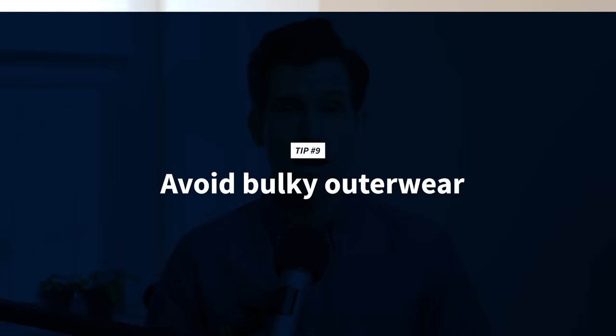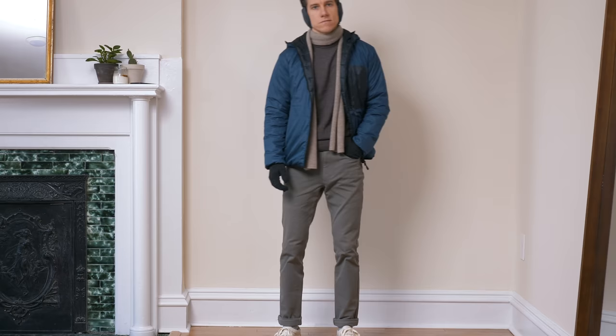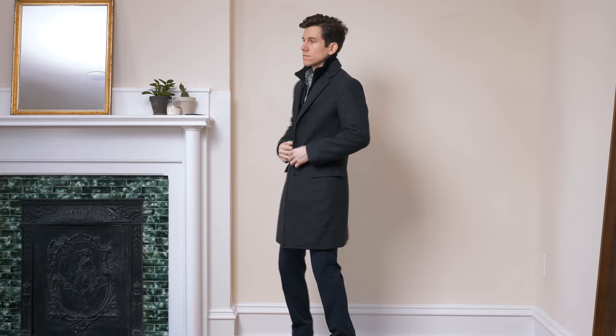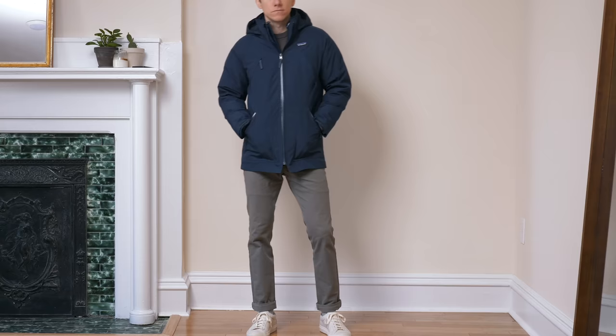Tip number nine is to avoid bulky outerwear. When it comes to freezing cold weather, you do have to prioritize function over form — sometimes an oversized bulky parka is the only thing that will keep you warm, and that's totally fine. But in general, bulky outerwear will make you look a little shorter and potentially smaller. That's why I prefer layering up with warm base layers like long underwear and thick wool socks, so I don't always need a huge coat. I also like thin down jackets as opposed to really bulky puffer coats, and I like wool topcoats — they're thin, a little more formal, but they keep you really warm. And a scarf, hat or ear warmers, and gloves go a long way. When I do wear a parka, I always go for a slim fit versus a traditional fit because it's more flattering.